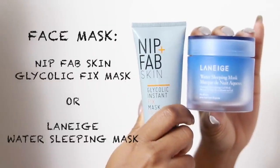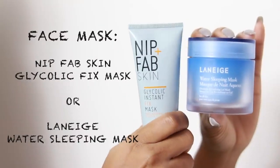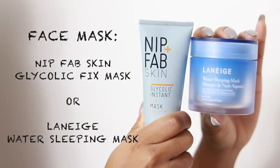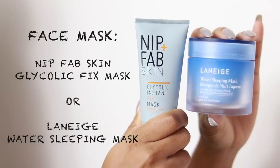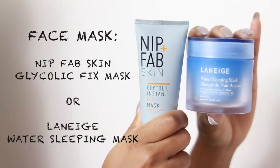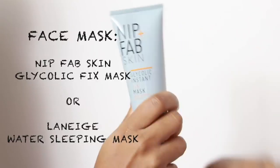I'm always down to try a new face mask — these are the ones I've been loving lately. This is the Nip + Fab Skin Glycolic Instant Fix Mask as well as the Laneige Water Sleeping Mask. I've been loving both of them for different reasons, but today I'm going to be using the Glycolic Instant Fix Mask.